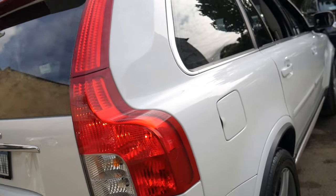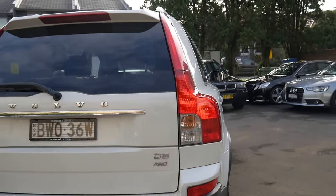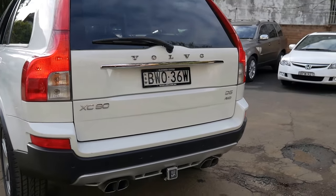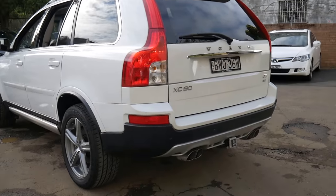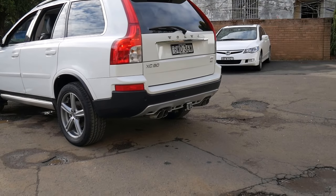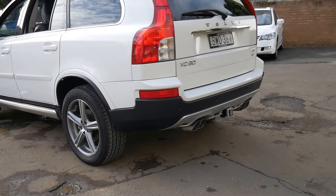It's got the towbar — a Home and Rees towbar. It's got the quad exhaust pipes, and I don't think it's going to last very long on the market. It's got the R Design five-spoke alloy wheels.